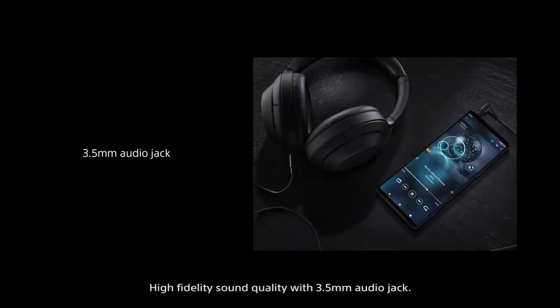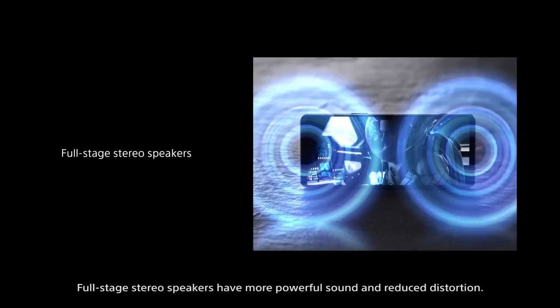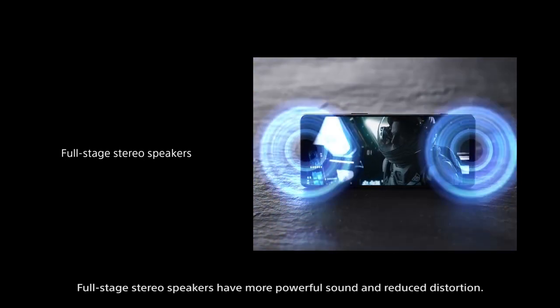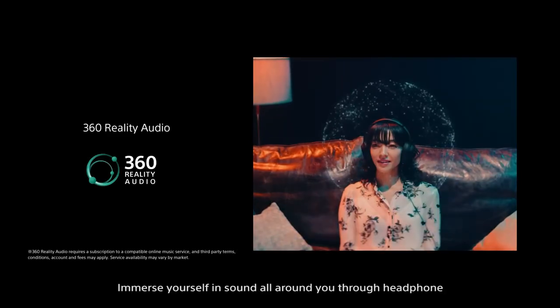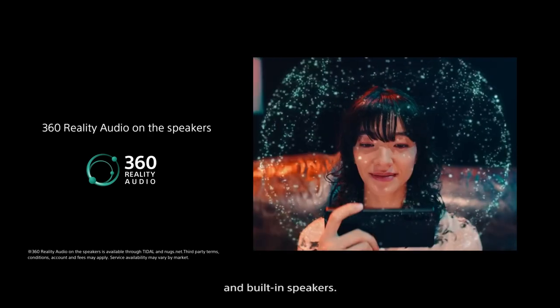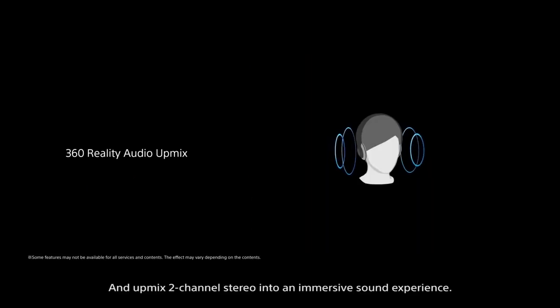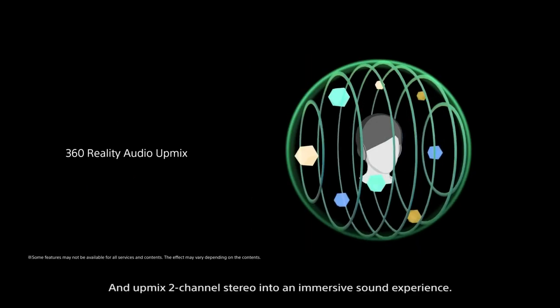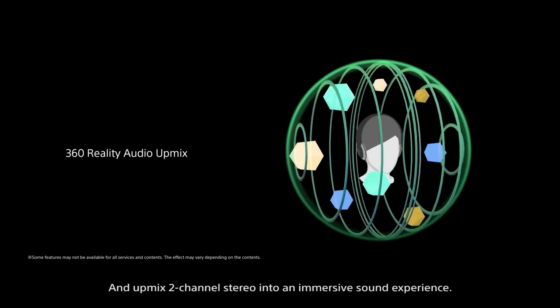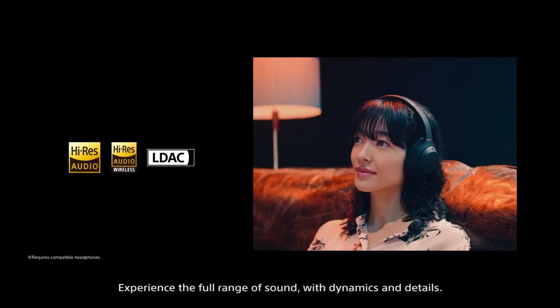High fidelity sound quality with 3.5 mm audio jack. Full stage stereo speakers have more powerful sound and reduced distortion. Immerse yourself in sound all around you through headphones and built-in speakers, and up-mix 2-channel stereo into an immersive sound experience.